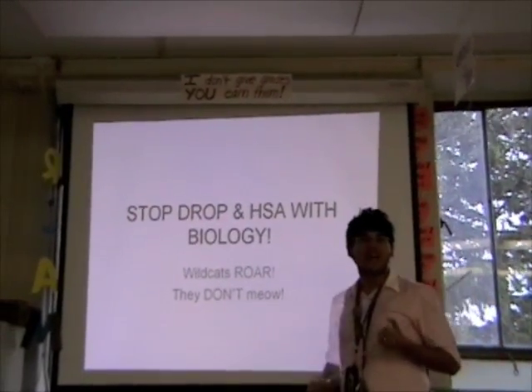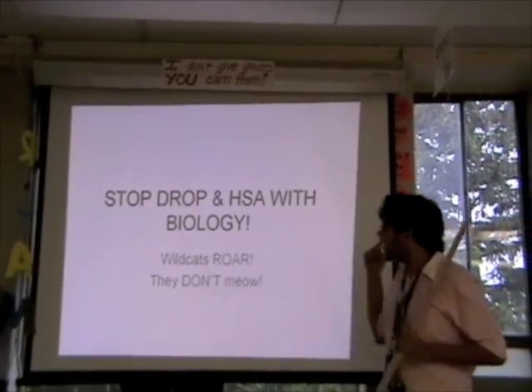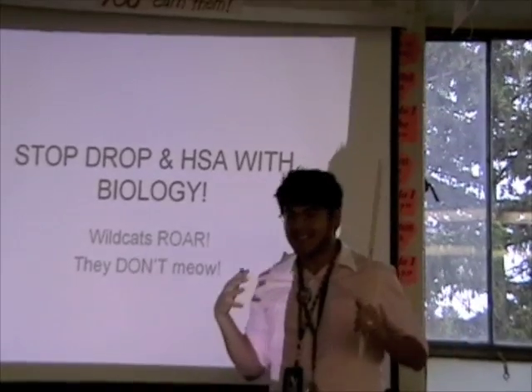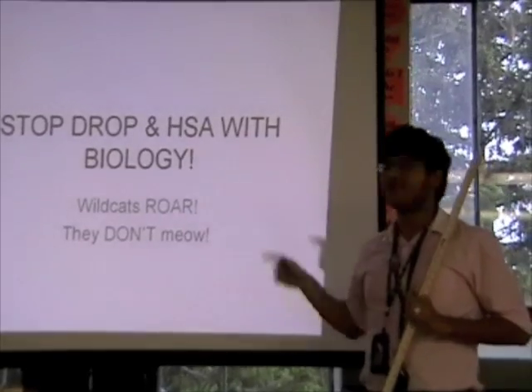Wildcats, we've been doing stop, drop, and HSA and now we're going on to biology because we're on fire. One thing I want you to remember is that wildcats roar, they don't meow. When you get into that HSA mode, I really want you to be roaring and not meowing — don't be scared of it.